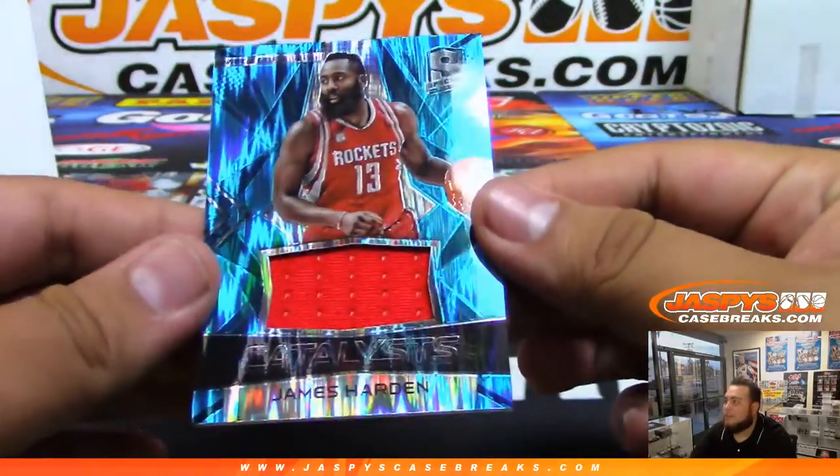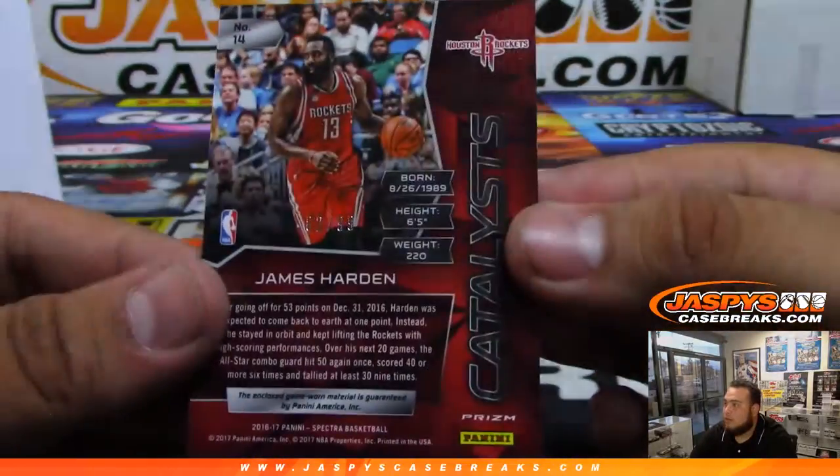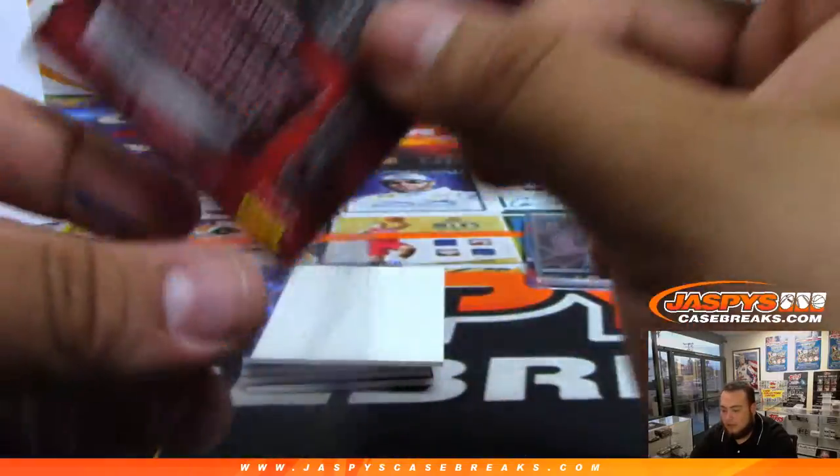We have a James Harden catalyst relic — 82 of 99 — to David again.